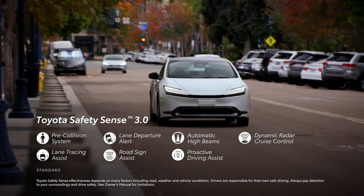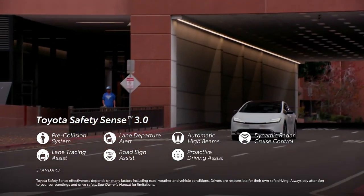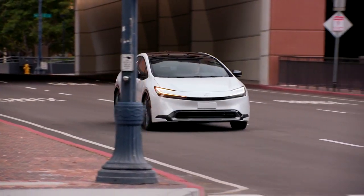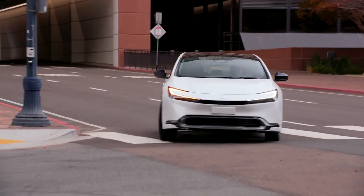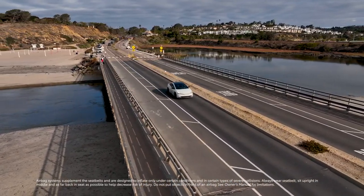Toyota Safety Sense 3.0 also includes automatic high beams, full-speed range dynamic radar cruise control, lane tracing assist, road sign assist, and the new proactive driving assist. Naturally, Prius also features Toyota's signature Star Safety System and 10 airbags throughout the cabin for peace of mind.